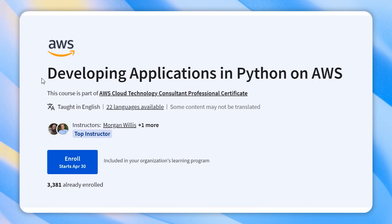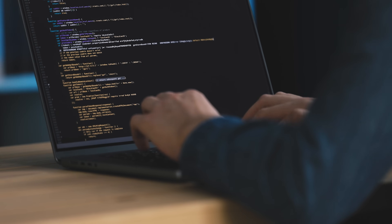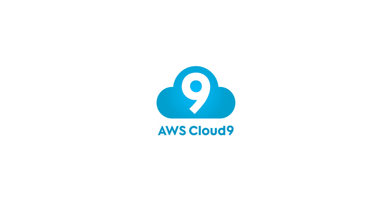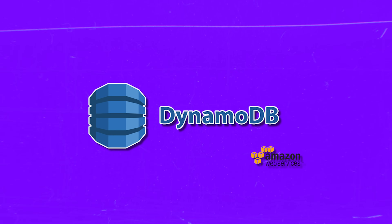Course 4: Developing Applications in Python on AWS. In this course you will master Python basics and write your first script. You will build a microservices architecture with AWS Lambda, API Gateway and Cloud9. Additionally, you will explore AWS databases like Amazon RDS and DynamoDB for Python app development, and apply your knowledge in a hands-on project saving data to DynamoDB and creating a Lambda function.